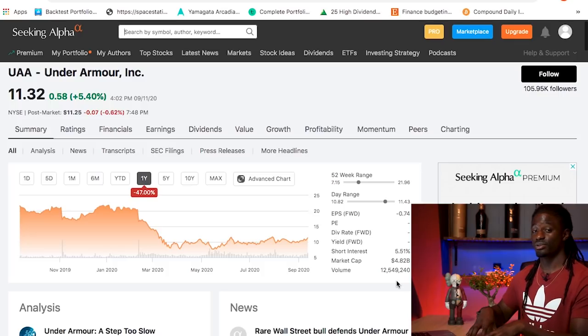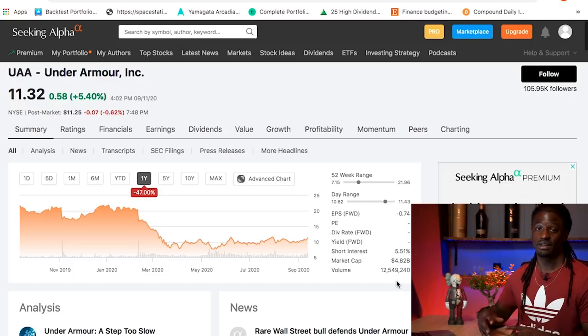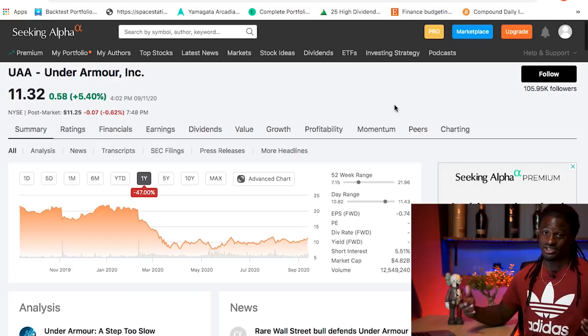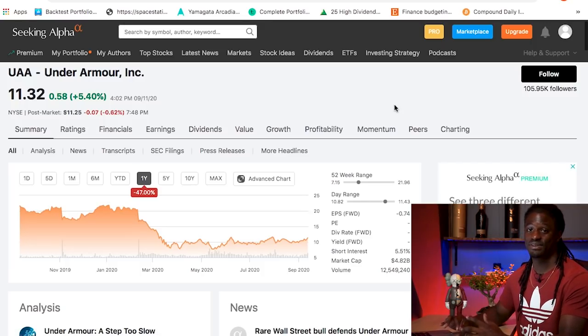Let's go ahead and backtest these three companies over the last 10 years to see how they performed through the last decade — through the ups and downs of the economy — to see if it helps us make any future decisions to add any of these companies to our dividend portfolio. I'm really looking to add something; I'm hoping it's Adidas. We're going to find out, so make sure you stick through to the end.